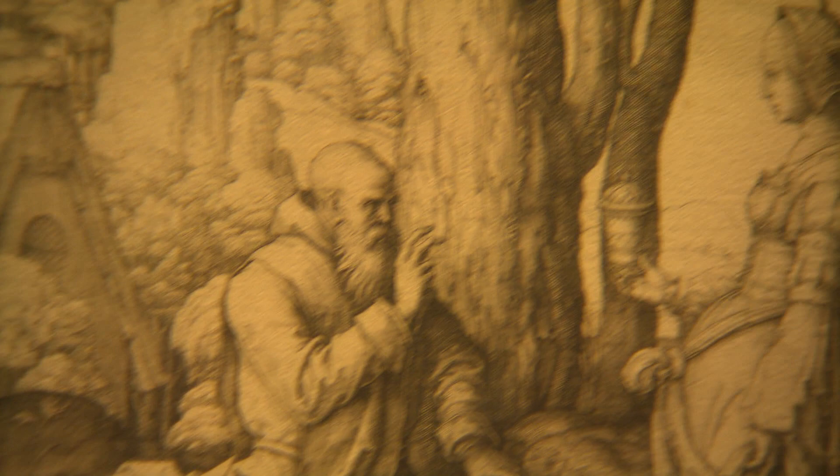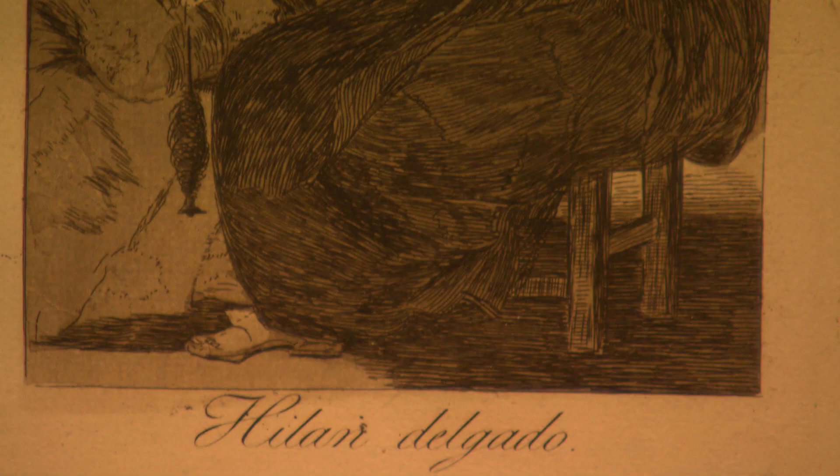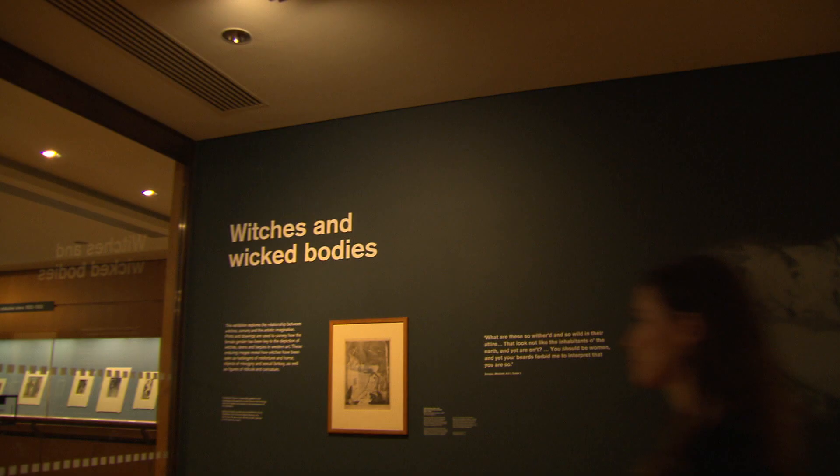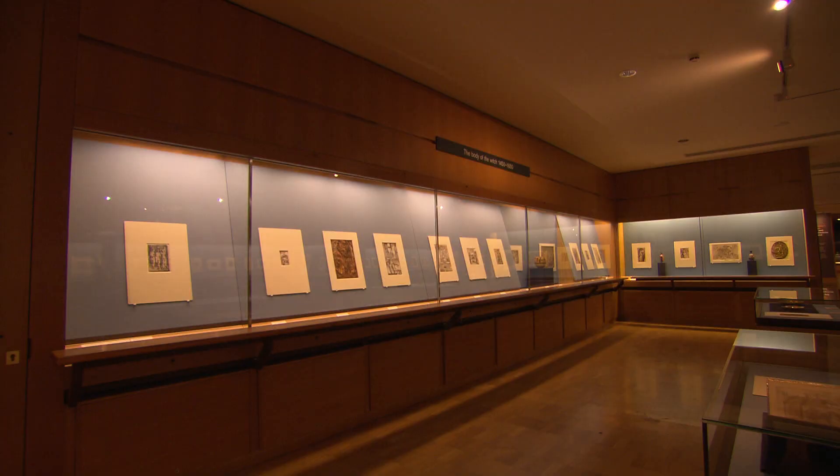How do you spot a witch? Is it the cauldron? The broomstick? The wrinkles? Or the unnatural beauty? We're here at the British Museum to find out. This new show brings together witch imagery from antiquity to the 20th century.